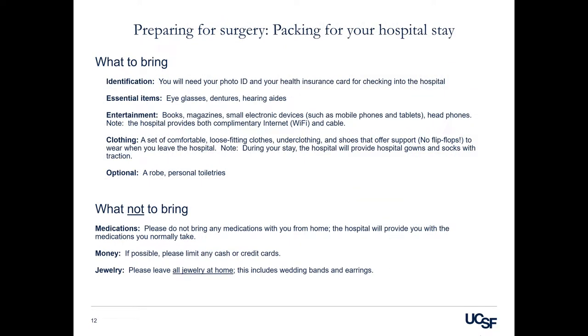Preparing for surgery: packing for your hospital stay — what to bring. For identification, you will need to bring your photo ID and your health insurance card for checking into the hospital. Please bring items that are essential for use such as eyeglasses, dentures, and hearing aids. If you wear contact lenses, please remove them and switch to eyeglasses for your surgical procedure. Books, magazines, and small electronic devices such as mobile phones, tablets, and headphones are permitted.